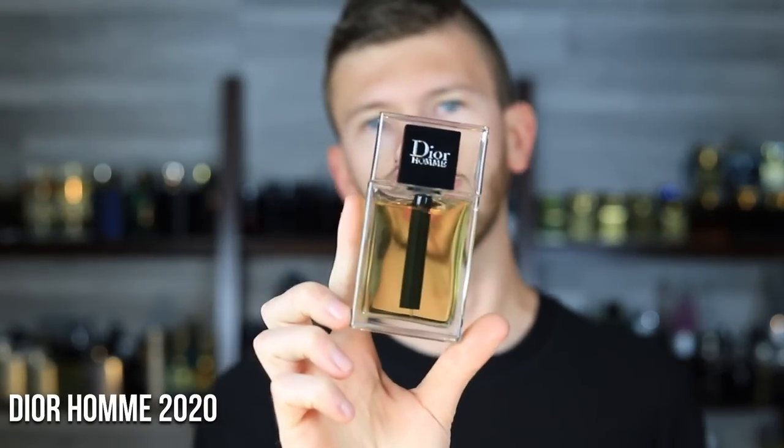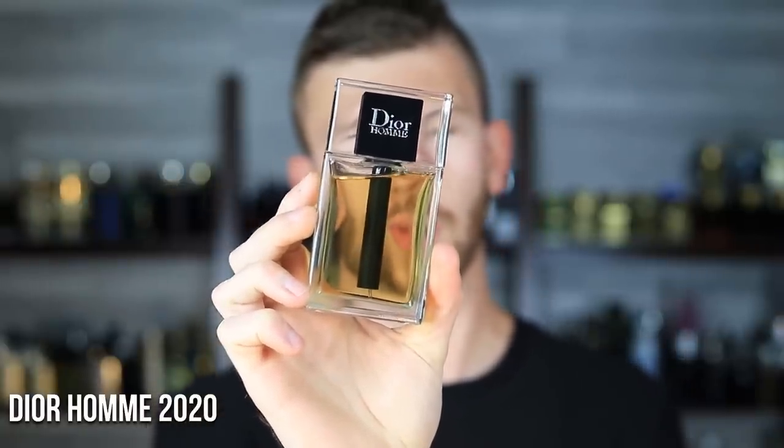Next up is Dior Homme 2020. It's got Iso E Super, Cashmere Wood, Cedar Wood, and Vetiver — it's all about the woods. There's a little bergamot citrus in here but that's not anything to focus on. This is a very versatile scent — it's getting away from the iris and sweetness and bringing us what works in 2020 and still today: very aromatic, over-the-top woody scents with great versatility across all seasons. Because it's so heavy on aroma chemicals it has great performance. If you're going to wear it as a signature scent, get the big bottle; but if you're just going to wear it from time to time, a smaller bottle will set you perfectly.